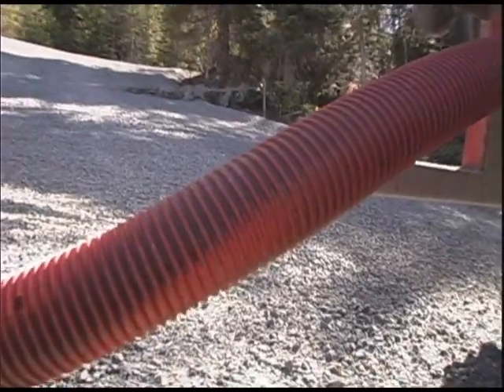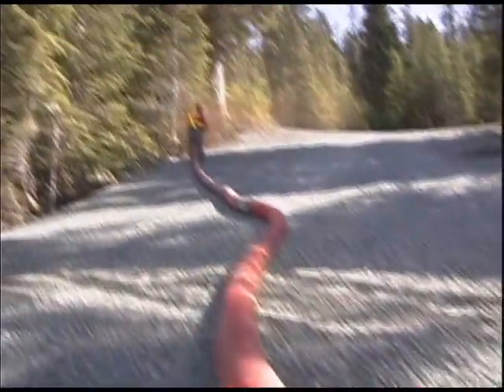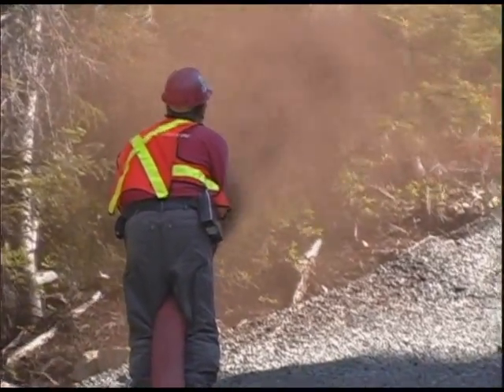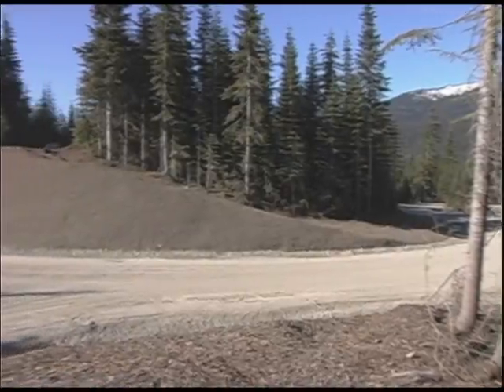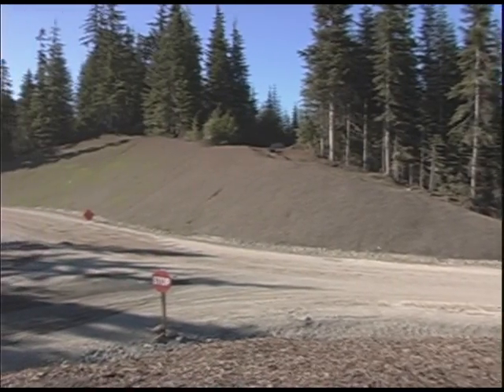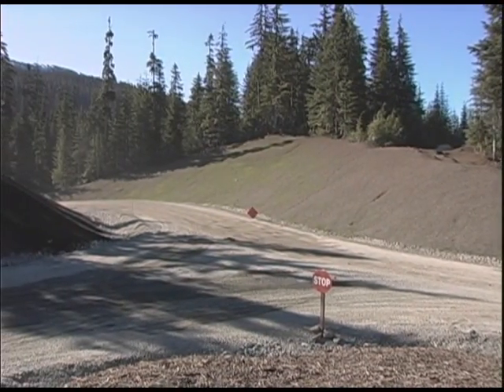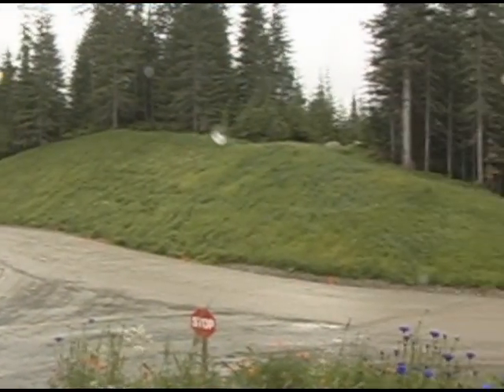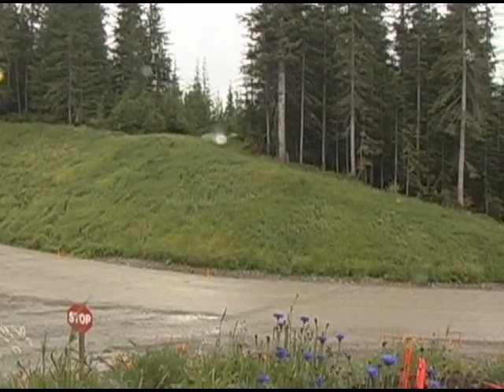Denbo operates a fleet of express blowers, which enables them to evenly distribute the compost material over steep slopes and hard-to-reach areas. As the compost is blown, seed, fertilizer, and tackifier are electronically injected into the growing medium. This method of seeding is proven to be extremely effective as the seed is planted rather than applied topically, where it would be exposed to the elements.